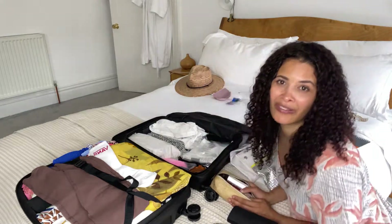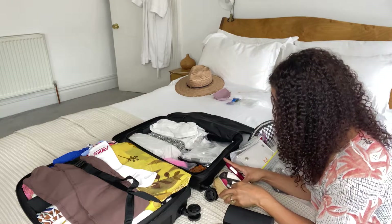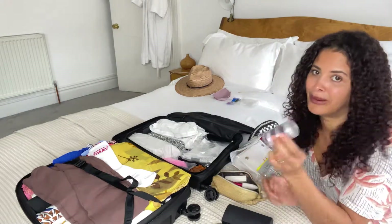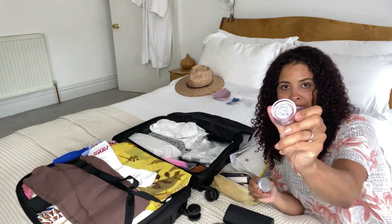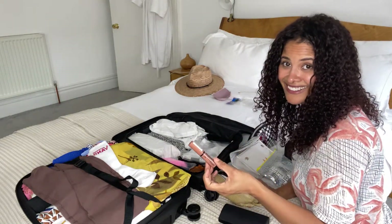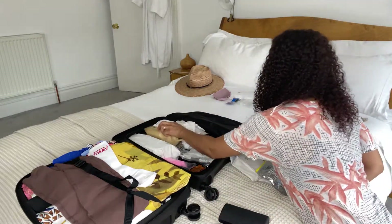I don't really wear makeup on holiday; however, I have got a spot I need to cover up. So all I'm taking is my Bobby Brown concealer, my Trini London stack, Freddie Lip to Cheek, my mascara, and a lip gloss — and that's as exciting as it gets for me with makeup.